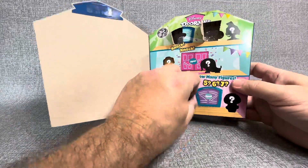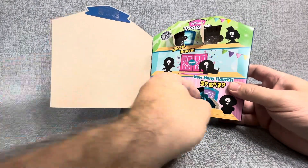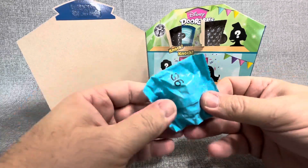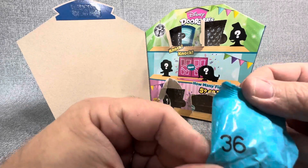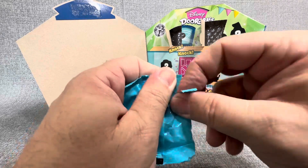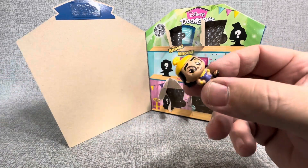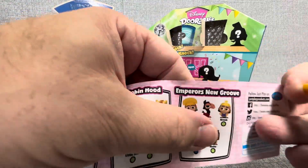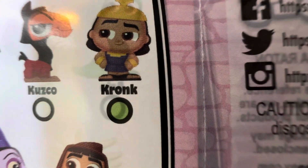Let's move on to the second door over here. I just said that all the numbers were on the right, but look — this one's on the left. Number 36. Let's see who this is. Another Emperor's New Groove guy. As you've heard in some of my other videos, not my favorite movie, but look — another rare at least. And this is Kronk.